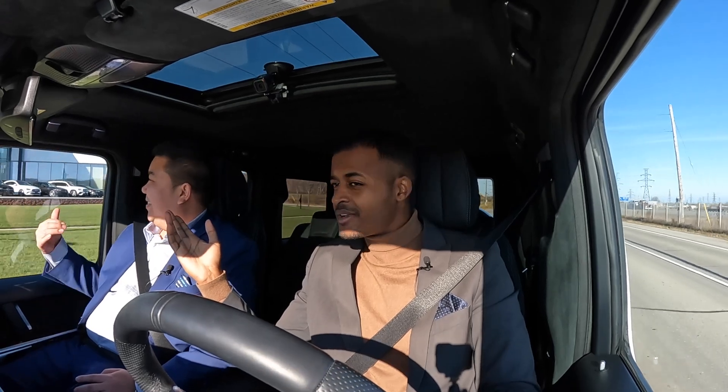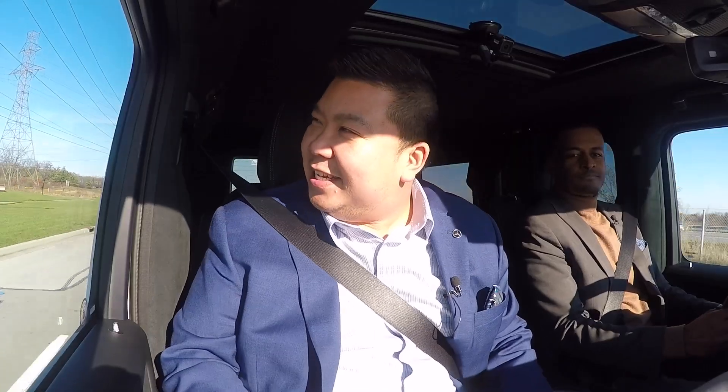Hey guys, Jack and Pat back from Mercedes-Benz Burlington. There goes Mercedes-Benz Burlington right now as we speak — one of my favorite sights to see every day.